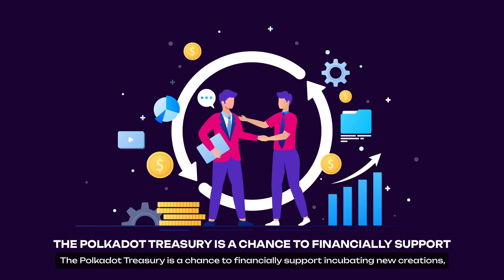The Polkadot treasury is a great chance to financially support incubating new creations, improvements, or proposals to make the ecosystem better. And with the move to the Open Governance mechanism, it's easier for all Polkadot community members to propose their ideas and convince DOT token holders to support and execute those ideas.